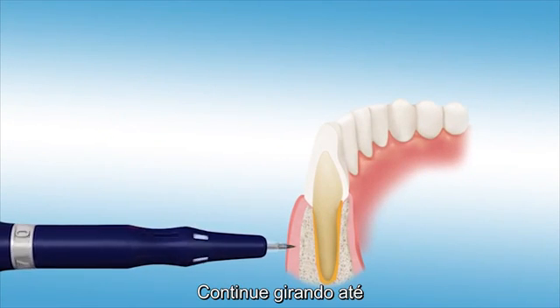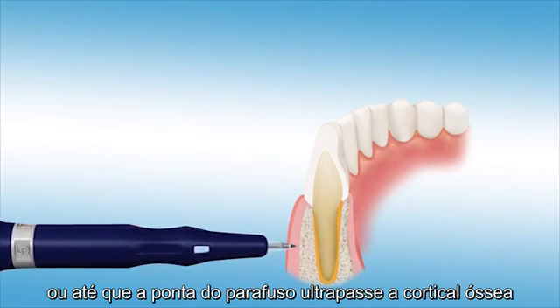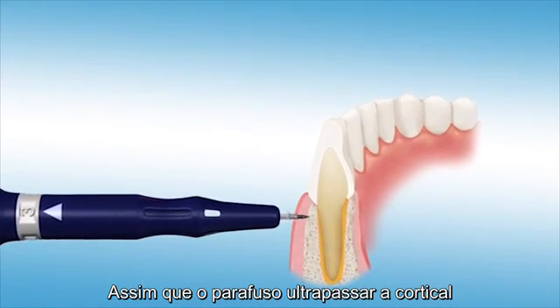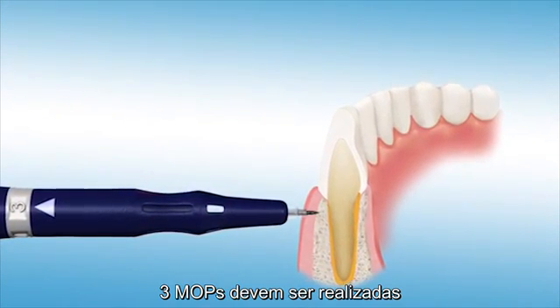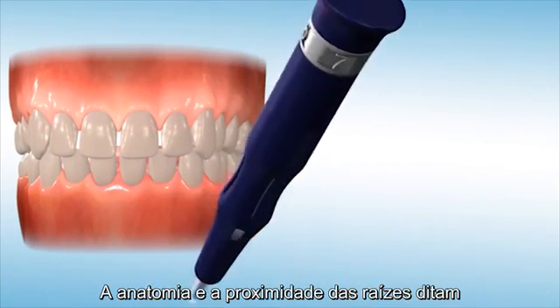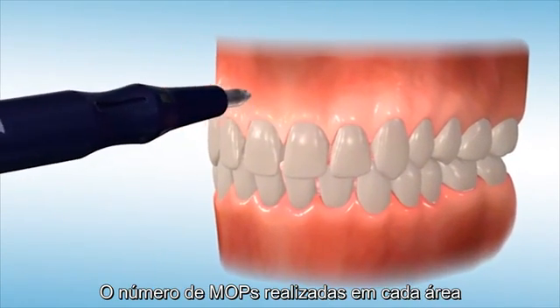Continue rotating the device until you reach the pre-set depth or until the leading micro-edge has passed through the cortical plate and entered the cancellous bone. You should feel resistance diminish once the leading micro-edge has crossed through the cortical plate. Wherever clinically possible, three micro-osteoperforations should be made mesial and distal to each tooth in which advanced movement is desired.